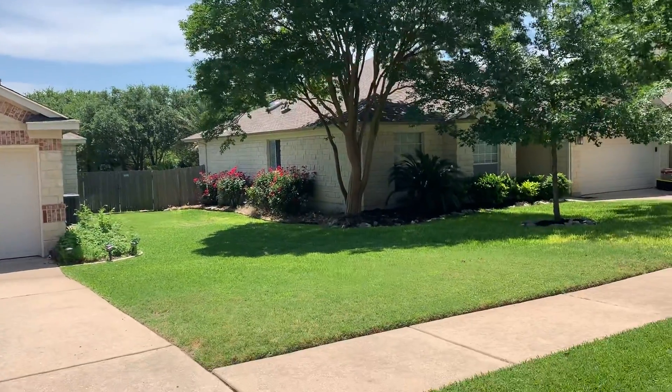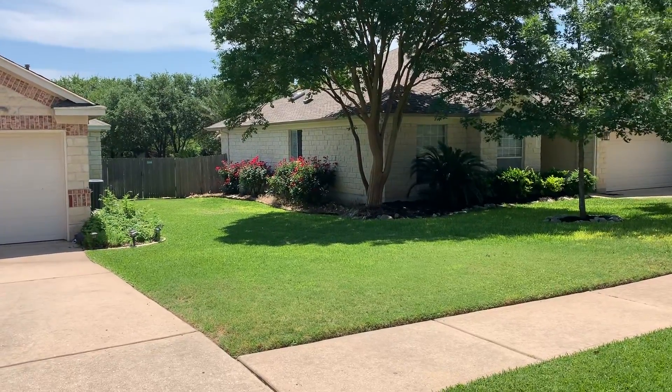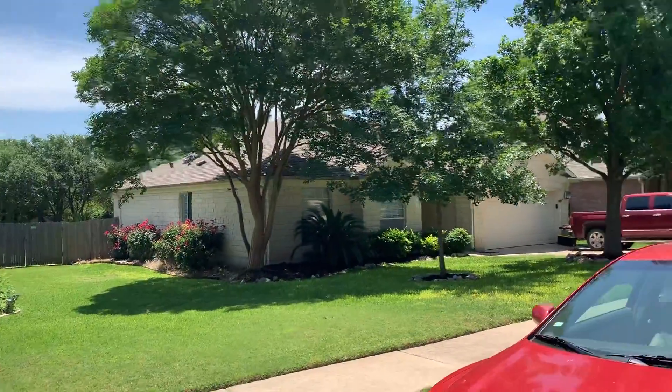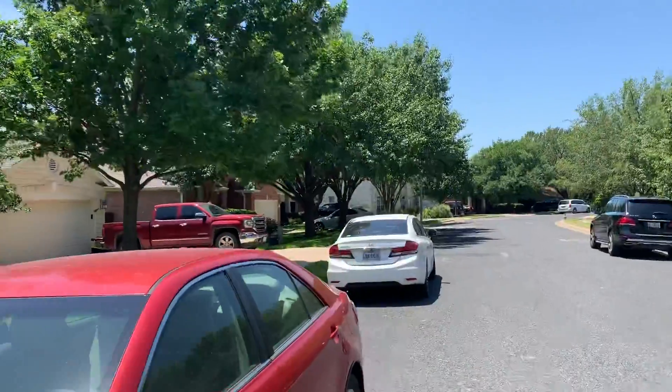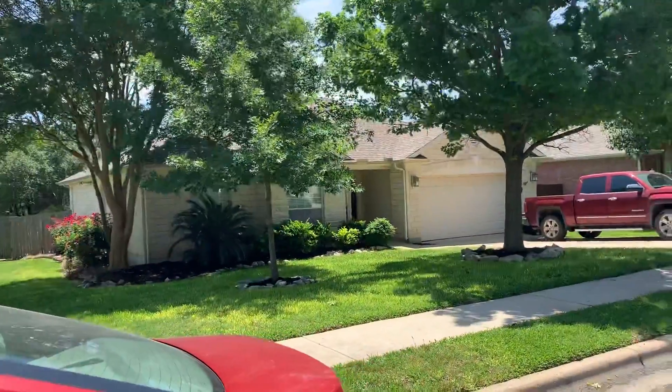I'm not sure if the stone goes all the way around the back, but it's at least three sides. Overall, it's a very nice home and a good buy.